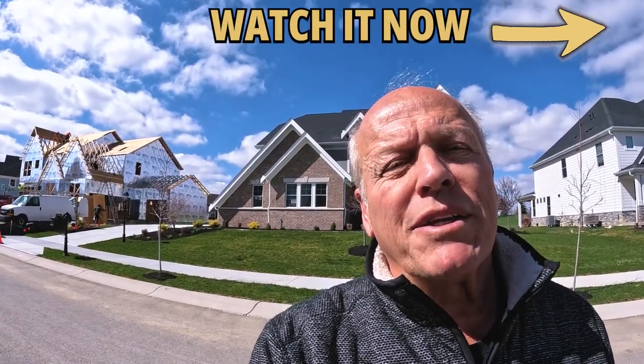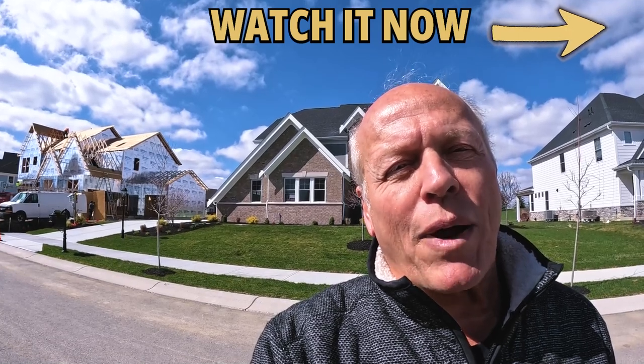Bedrooms two and three share a bathroom while number four has its own private bath, plus you get a three-car garage. All these great features plus a private study with French doors — the ticket on this Clay model with the English Elegant plan by Fisher Homes is now just $819,990, and it's ready for its new owners. If you're interested, give me a quick text or call.